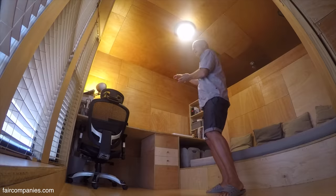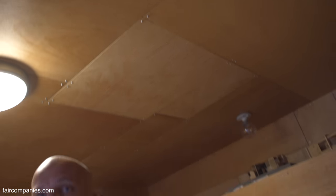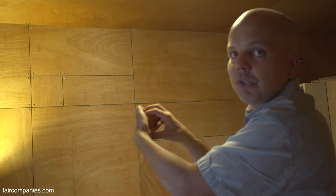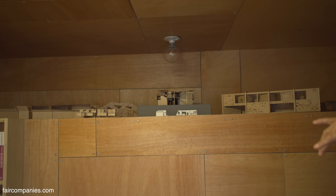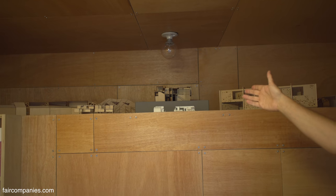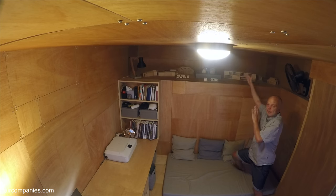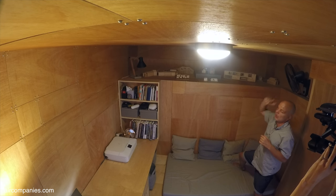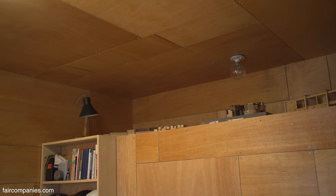Instead of starting with a whole piece and cutting it down, I went with small pieces from the beginning, designing everything to maximize usage of each plywood sheet. I also used more than half of the space above the kitchen cabinets to visually and functionally increase the room's volume — for your visual sense, you're gaining almost more than 11 feet of perceived height.